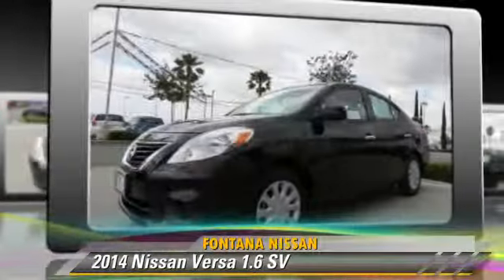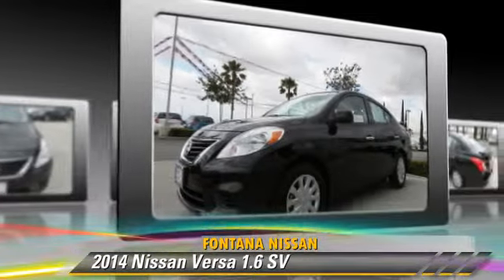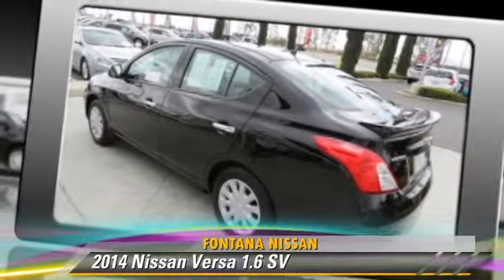Safety features include traction control, ABS, and stability control. Comfort and convenience features include keyless entry, power windows, and a CD player.